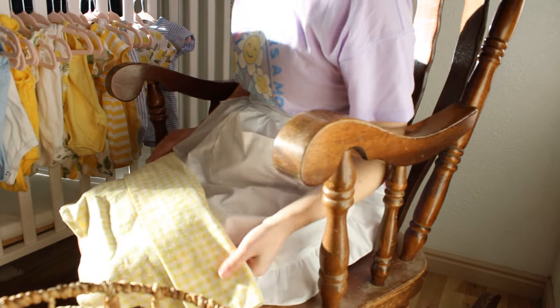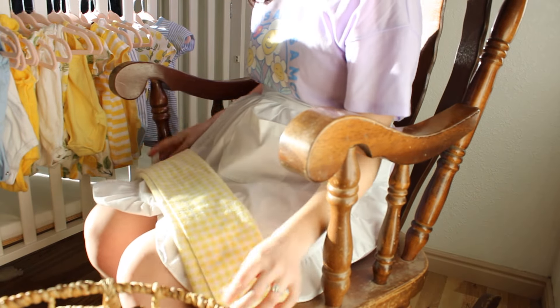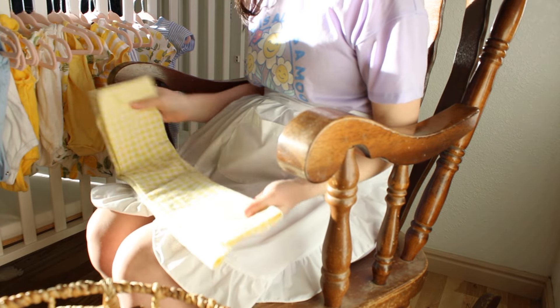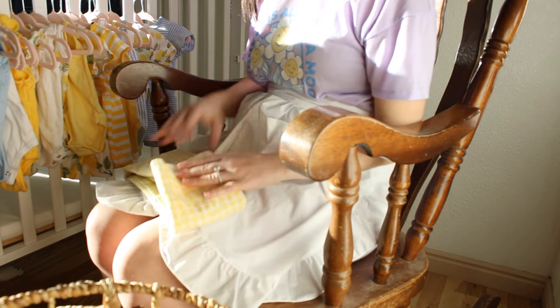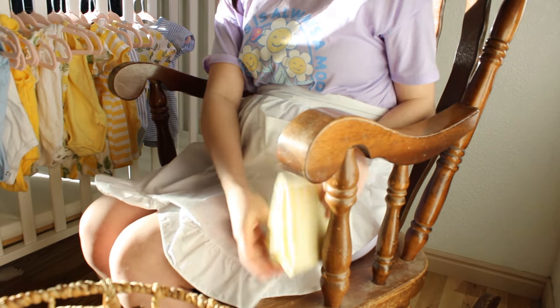Next up, I'll be folding burp cloths, swaddles, sleep sacks, receiving blankets, and anything else that I'm also going to be storing in this little baby closet as well. I do have a video on how to fold all of these baby items individually, as well as some extra that you don't see me working on in this video, and I've linked to that so that you can watch it.